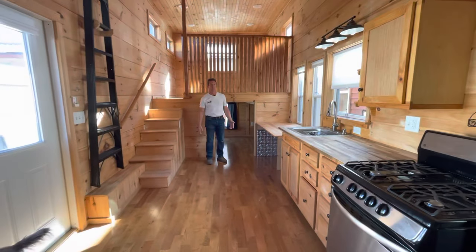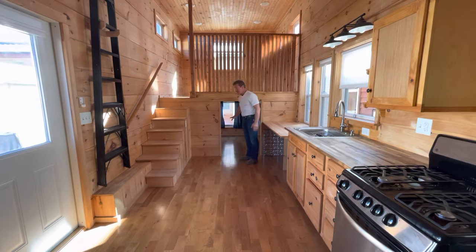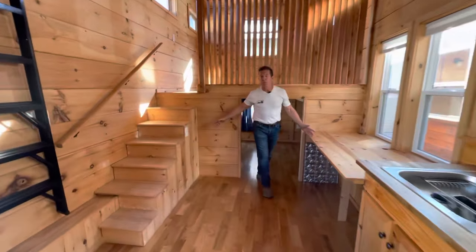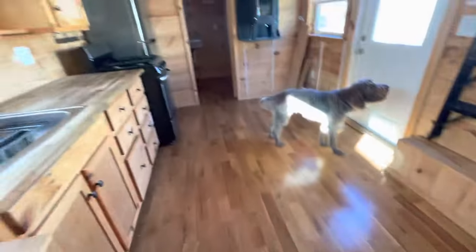Now everybody can see what we're talking about with the reverse loft. The reverse loft is a bedroom down, living room up. Look at all this room that you have here in this one room, and then you still have a living room up here.